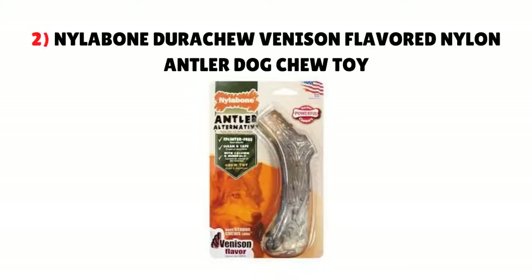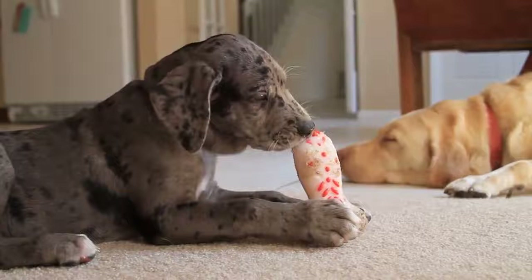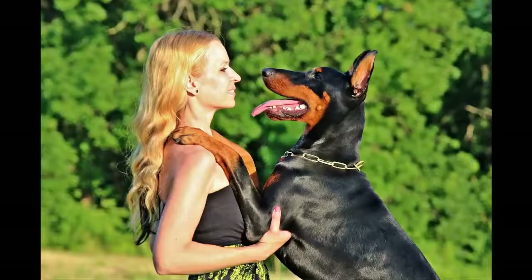2. Nylabone Dura Chew Venison Flavored Nylon Antler Dog Chew Toy. This large nylon chew toy is shaped like an antler and has a delicious venison flavor. It's a sturdy toy designed for tough chewers and is perfectly adapted to the powerful jaw of your Doberman Pinscher. This toy is ideal for relieving anxiety, and it promotes dental hygiene. It will also release vitamins and minerals as your dog chews on it.